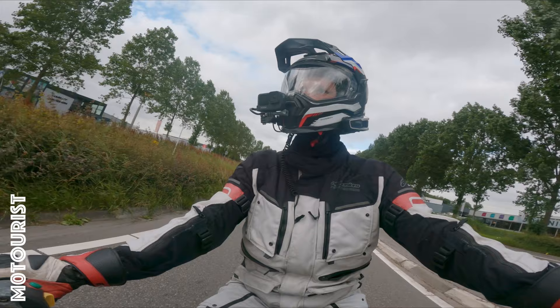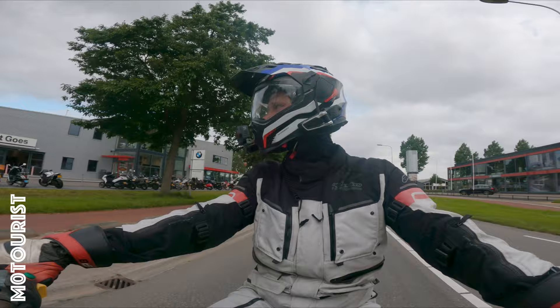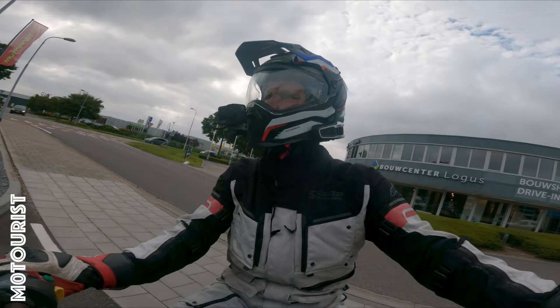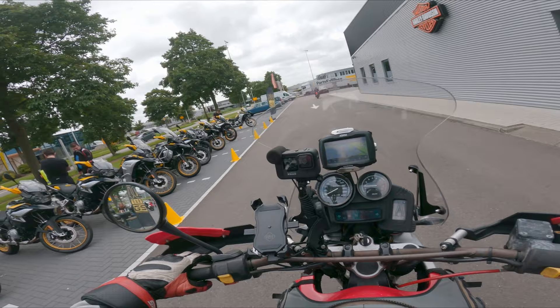I'm really looking forward to the R1250 GS Adventure — to compare it to my own bike and actually see how much difference almost 25 years of innovation makes. On my right-hand side you will see a lineup of all the GSs that BMW brought out for the event and they are all in the anniversary colors. And as a second bike we will be riding the R9T Urban GS, so looking forward to that as well. And just another pass because they are way too beautiful.